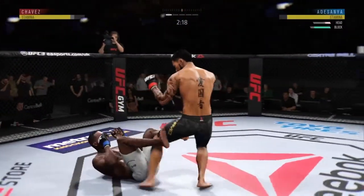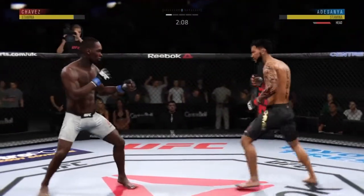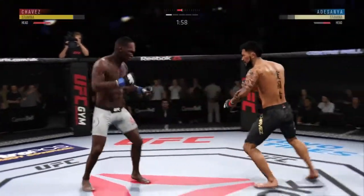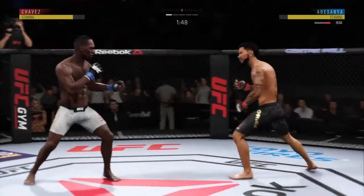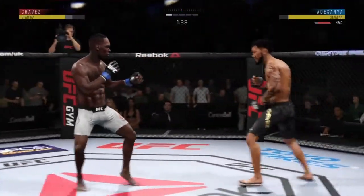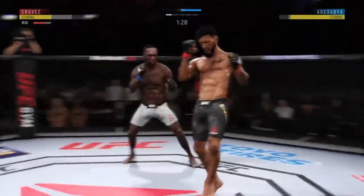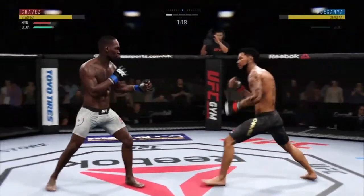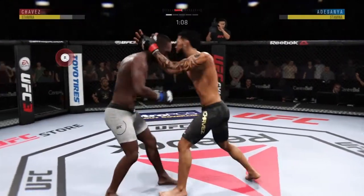Oh, this could be it! He shows him the left and then follows it up with a right — nice one-two punch there. Whoa, head kick! Oh, powerful right leg kick. The kick lands to the head, but I gotta say he moved right into it. Let's see if he can make the adjustments, try to circle out and at the very least get that guard up — not a good look for him here. He locks up double underhooks.